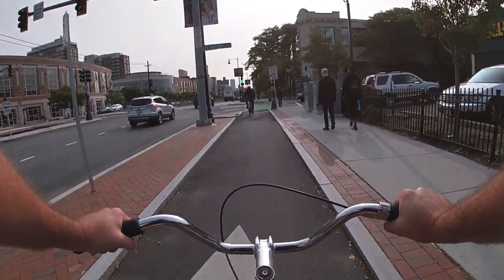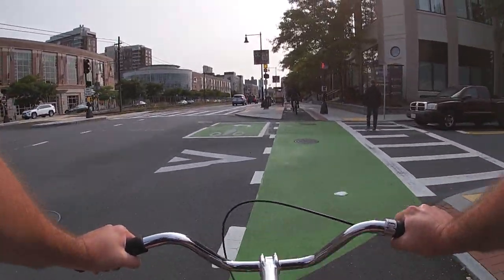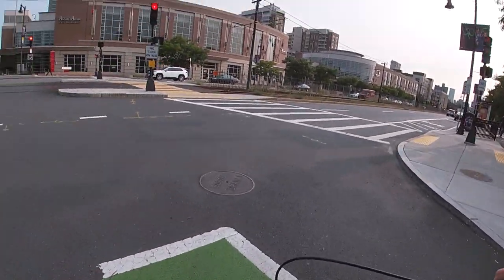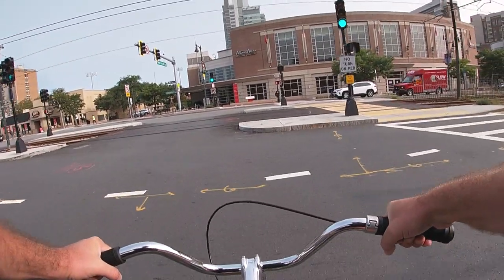One last thing about separated lanes — what if you want to take a left? How are you supposed to get over there? Well, look for these turn boxes. Just ride through the intersection, stop in the box, and turn your bike in the new direction that you want to ride. Wait for the light and ride on.